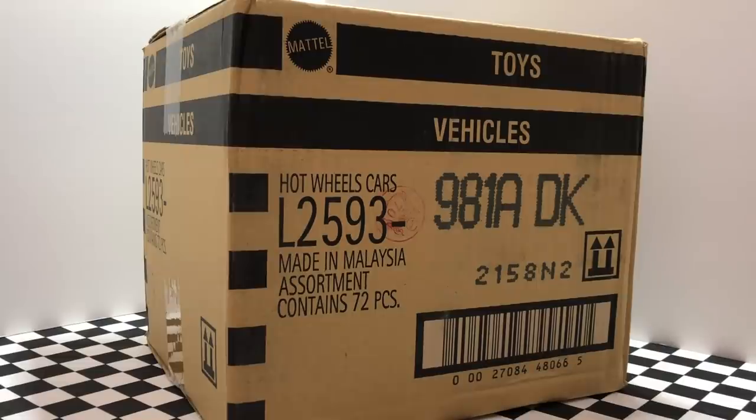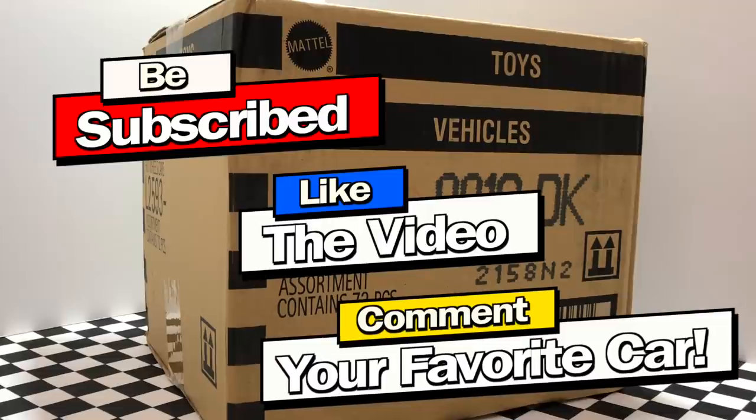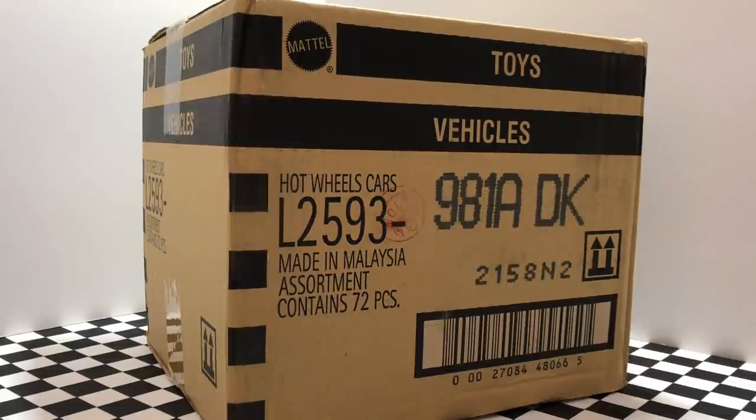What's going on guys? Today is another big day here at Hot Thigh Cast Garage because we're opening up the first 2019 Hot Wheels case, the 2019 A case. Now this box is the third case of new cars we've opened up this week, which means another giveaway is going on, so make sure you subscribe, like the video, and comment your favorite car for a chance to win. It's finally time to open up the 2019 A case, so let's open it up and find out which new cars are inside.